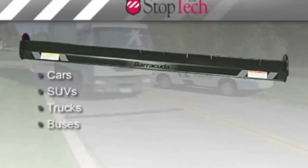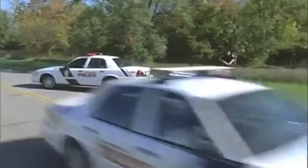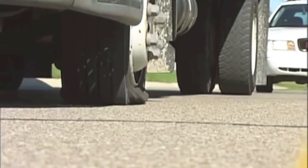trucks, buses, and tractor trailers quickly and safely. Built for safety, Barracuda is engineered to deflate tires in about five seconds without a blowout.